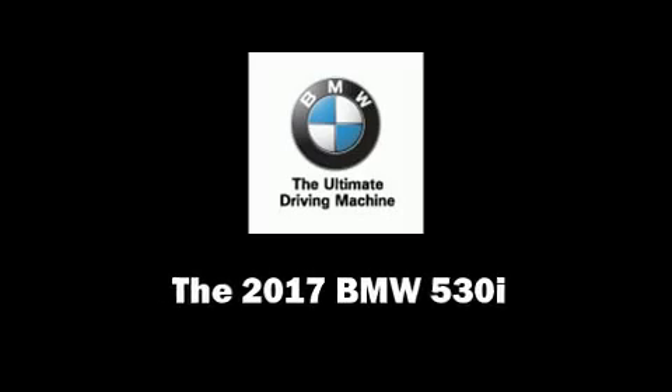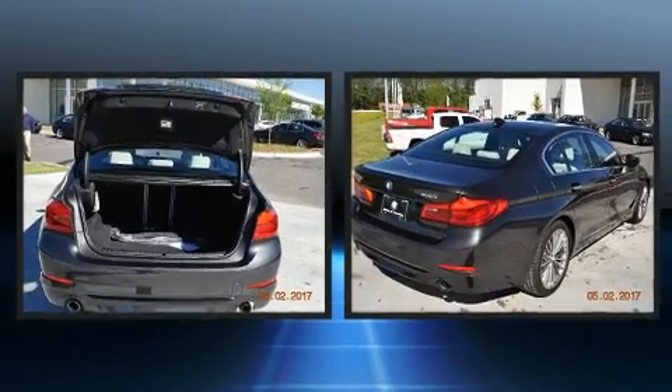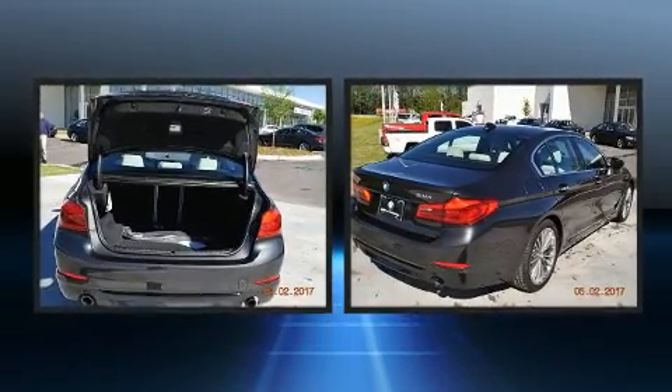This 4-door, 5-passenger sedan will allow you to take command of the road with confidence. A turbocharger is also included as an economical means of increasing performance.